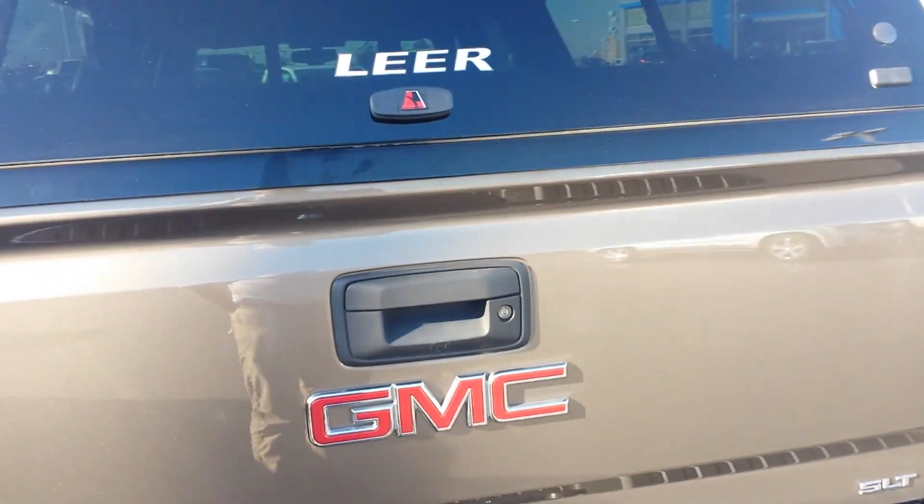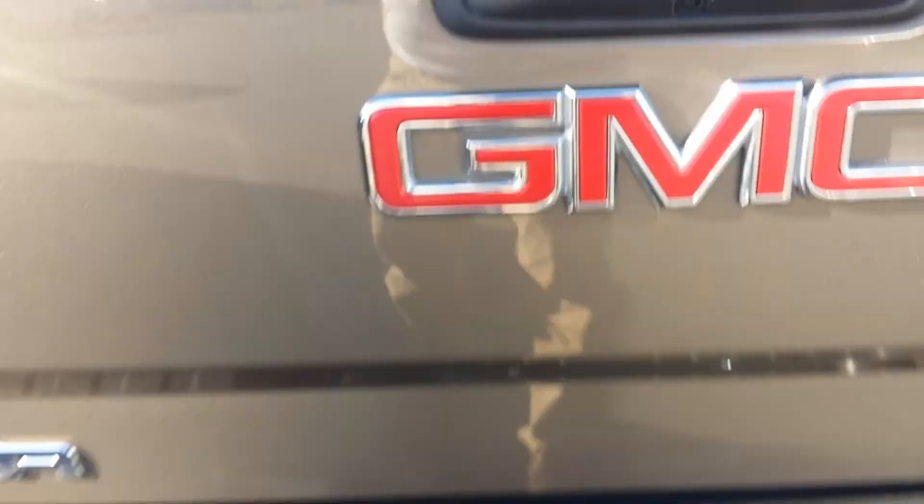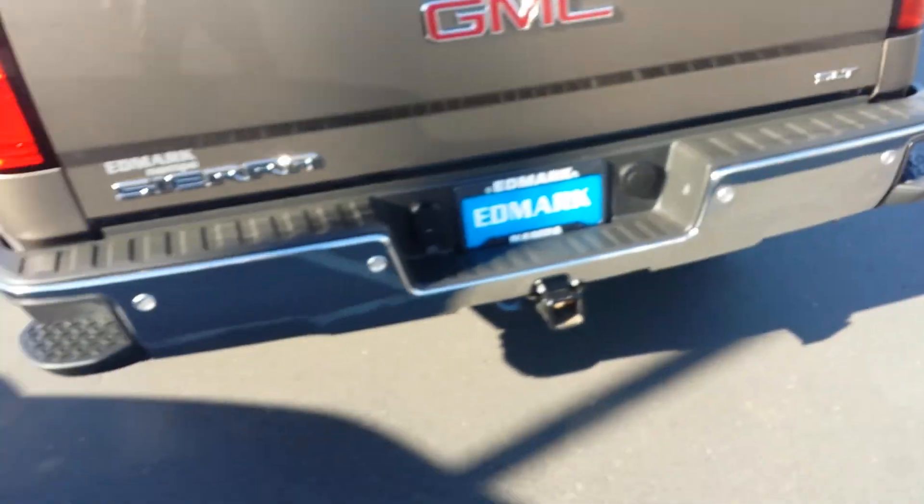It has kind of a higher top shell with an LED light in it — looks like two LED lights. Sliding window in the front there, full down, ready to go. And this does lock when you lock the truck. It does have a rear parking camera and rear park assist.